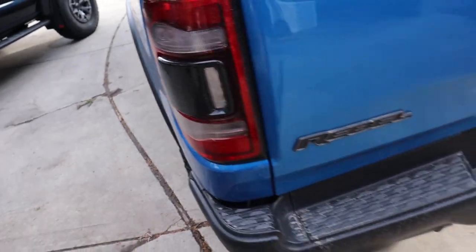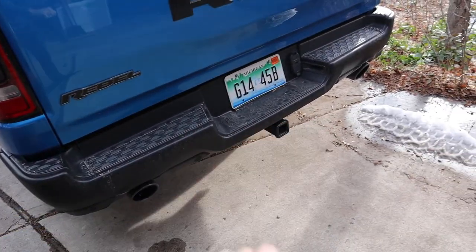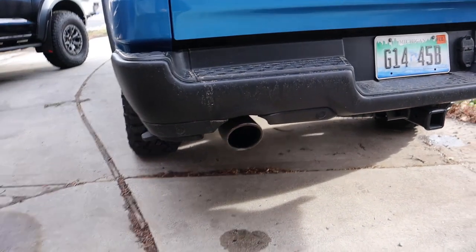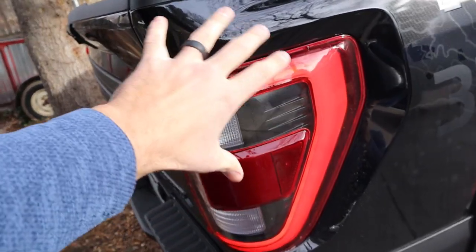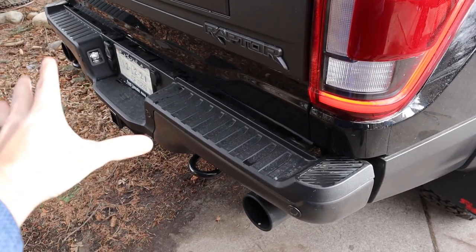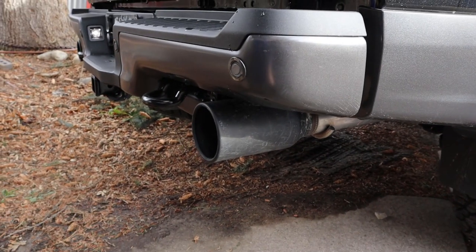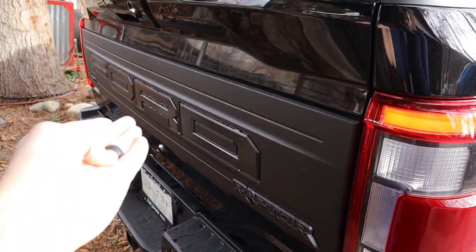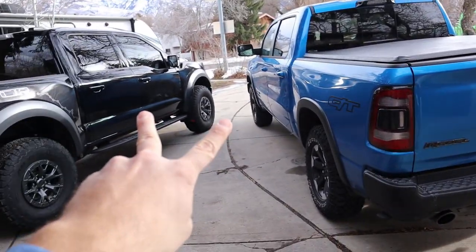Moving on to the back of the Rebel, there's the GT logo with LED lights, a black center section with the Rebel logo and Ram logo, a 4x4 badge, blacked-out bumper, parking sensors, and the exhaust that is part of the GT package — it's nice and rumbly. Over here on the Raptor we have a 37 sticker since this is a 37-package Raptor, LED lights with a marker light in the fender, a high-ground-clearance rear bumper, the new trombone exhaust, parking sensors, recovery hooks, and the giant Ford logo.